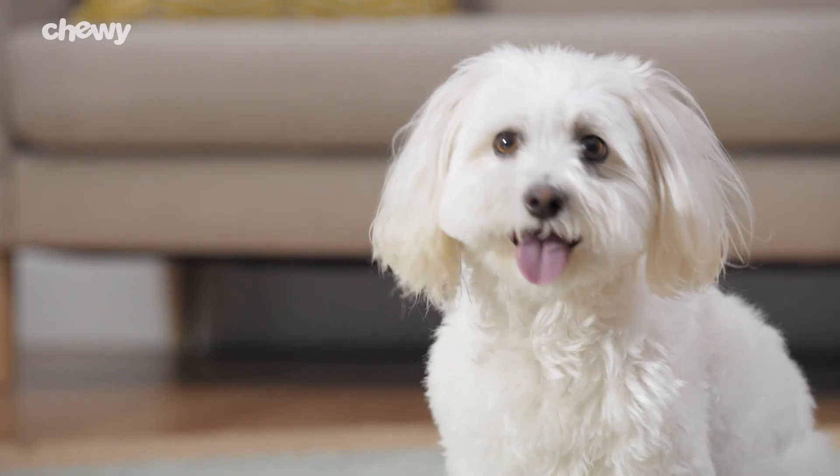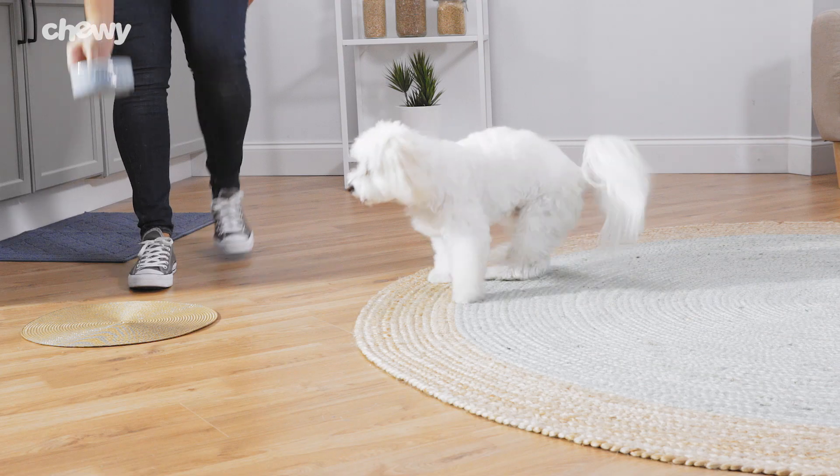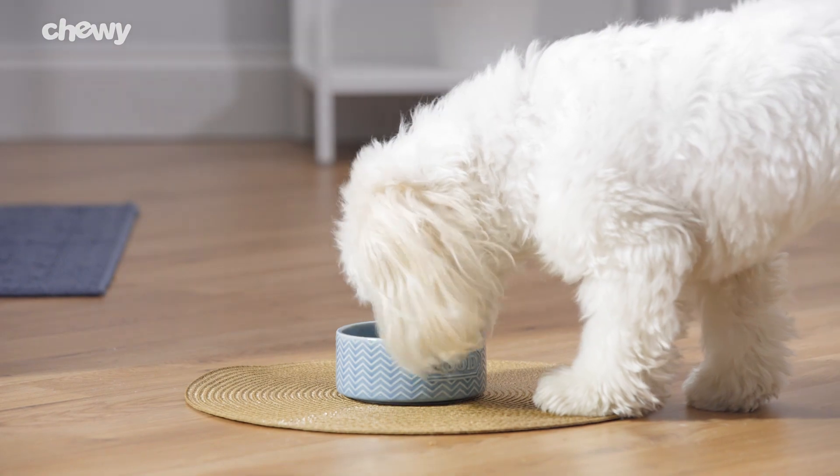Give your little dog some big benefits with little bites. This recipe for small breeds features vitamin B complexes to help keep their energy at a healthy level.